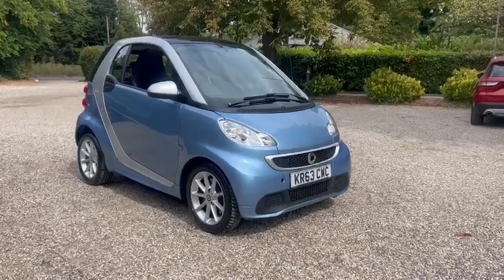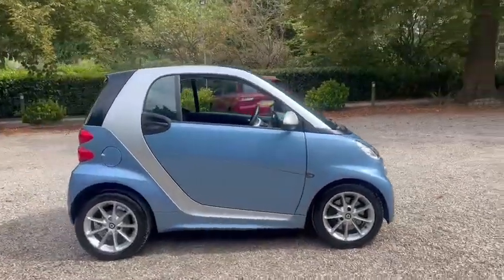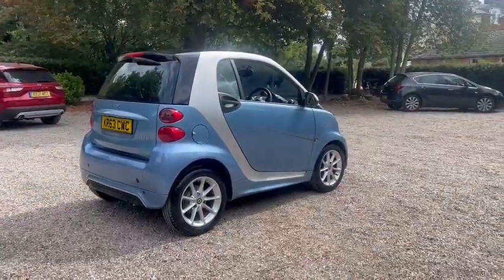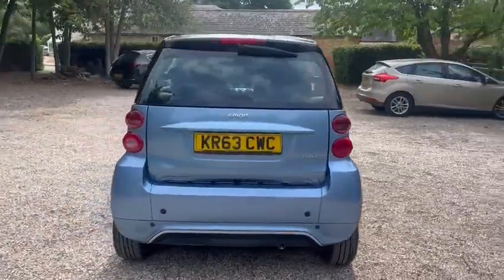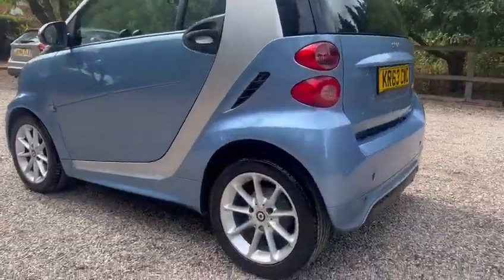Hi, Barn Cars Brentwood has to offer this 60-plate Smart Fortwo Passion Edition. We have the exterior pack, just two former owners from new. We have low miles of just 42,000, main dealer service history, and 15-inch alloy wheels.